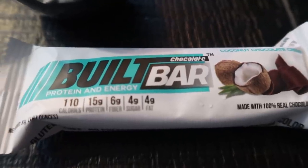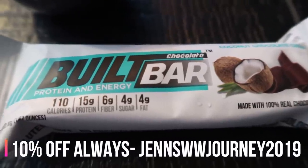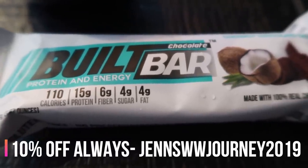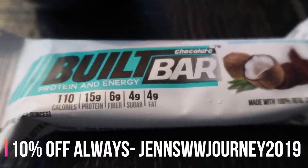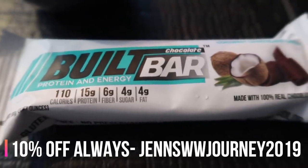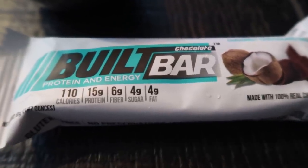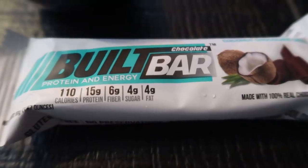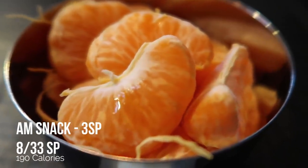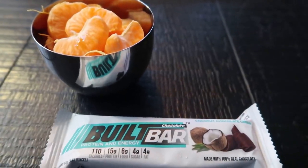My discount code for Built Bar has changed for the better — I'll put it on screen and in the description box below. This code lasts forever, you can use it as many times as you want, save 10% on either the sample box or the full box, and you always receive free shipping. I'm also going to be having two of my halo oranges since I did not have a fruit with breakfast. So this is going to be my three smart point snack.